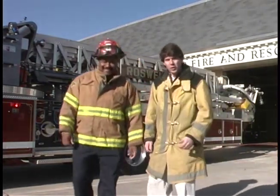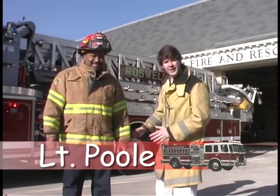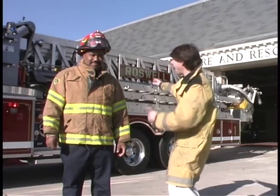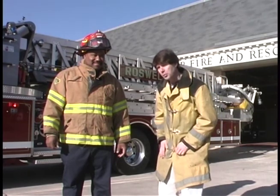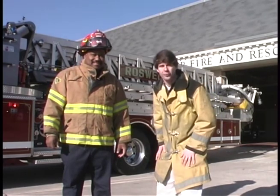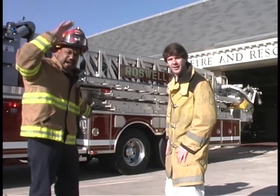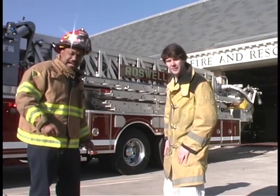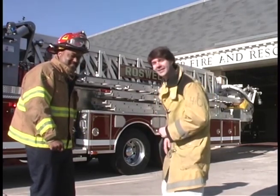Hey boys and girls, look at our very special guest, Lieutenant Poole. Lieutenant Poole is going to teach us all about ladder trucks. Ladder trucks are different than fire engines because they carry all of the ladders and the very special extension ladder that goes way up into the air. So let's listen to Lieutenant Poole tell us all about fire trucks. I'm Lieutenant Poole. This is a ladder truck — it goes very, very high up in the sky. It can reach up and help you down through your second story windows and put you on the ground safely.